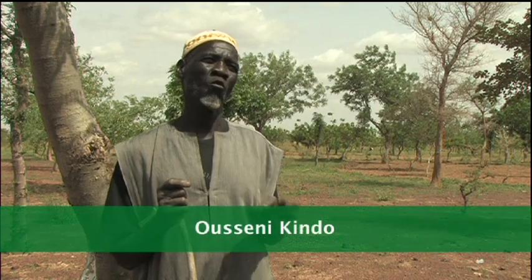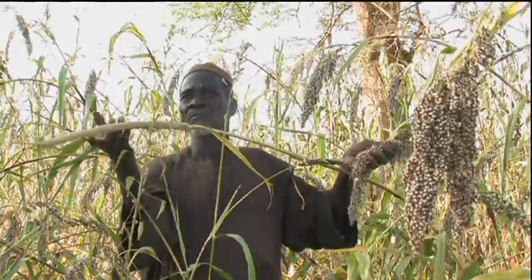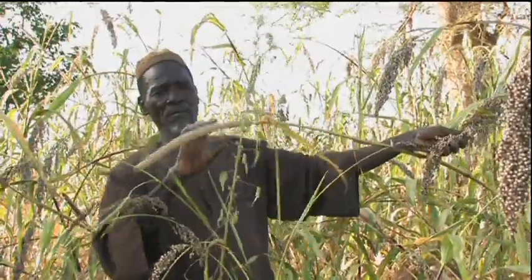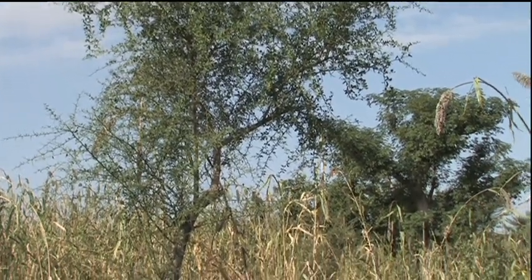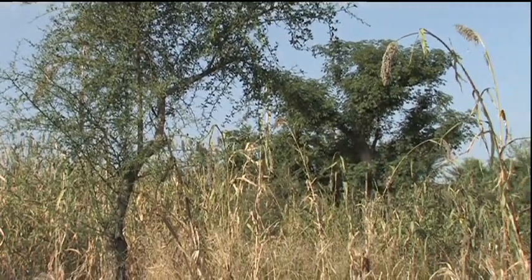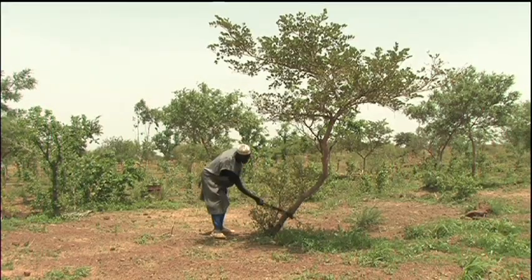Those who don't know how to use trees mistakenly say that when there are many trees in the field, nothing else can be produced — this is not true. Parklands reflect a process of species selection, density management, and strategic pruning over many years.